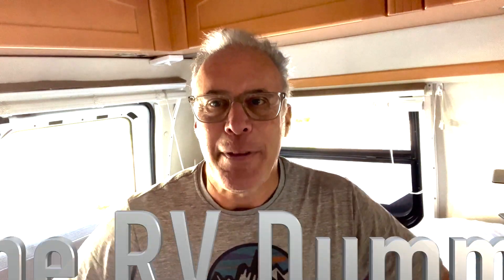Hey, welcome back. Dr. Dave, the RV dummy. Thank you so much for being with me. I really appreciate you.